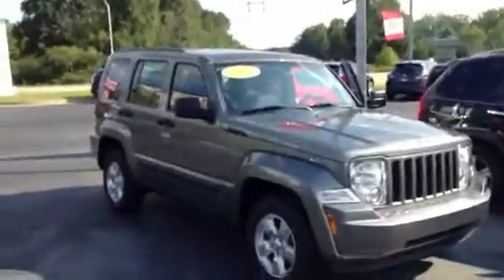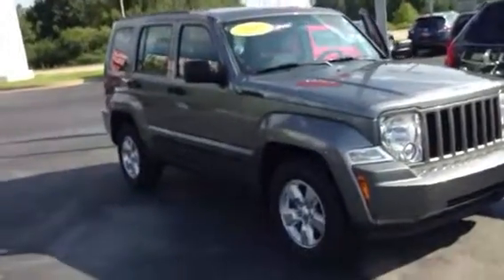This is Greg Laster here at 1221 Lafayette Parkway in LaGrange, Georgia, doing a preview of the 2012 Jeep Liberty for Ms. Perkins. Ms. Perkins, this is the Jeep Liberty you were inquiring about.